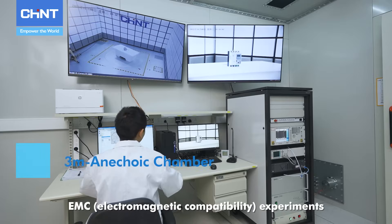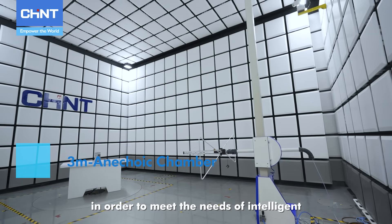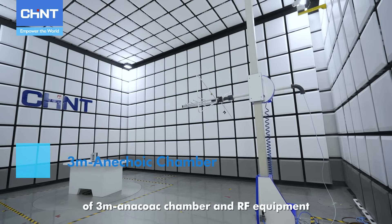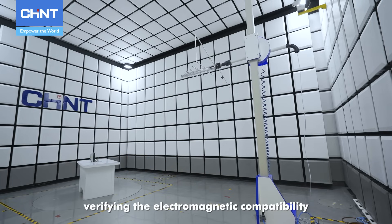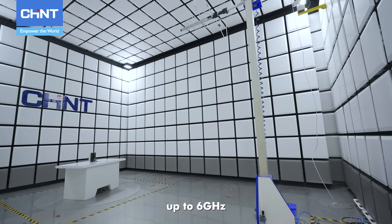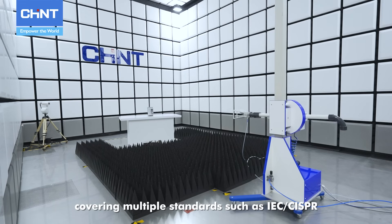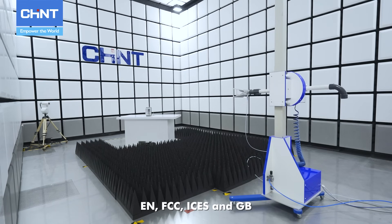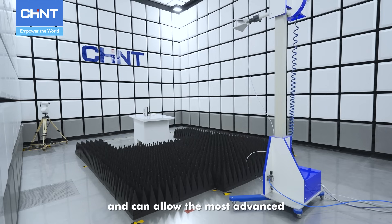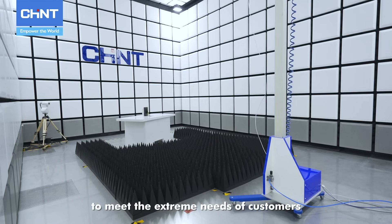EMC, Electromagnetic Compatibility experiments, in order to meet the needs of intelligent and digital development products, through the combination of three anechoic chambers and RF equipment, can meet the needs of verifying the electromagnetic compatibility of low-voltage electrical appliances up to 6 GHz, covering multiple standards such as IEC, CISPR, EN, FCC, ICES, and GB, and can allow the most advanced electromagnetic compatibility testing to meet the extreme needs of customers.